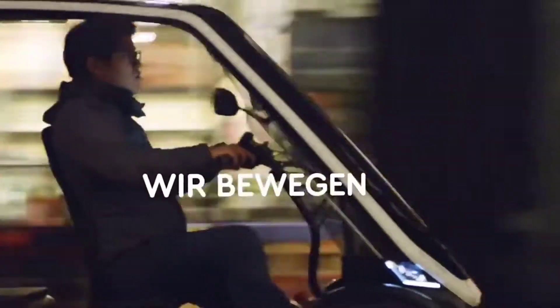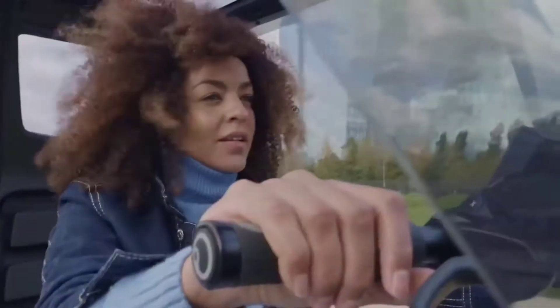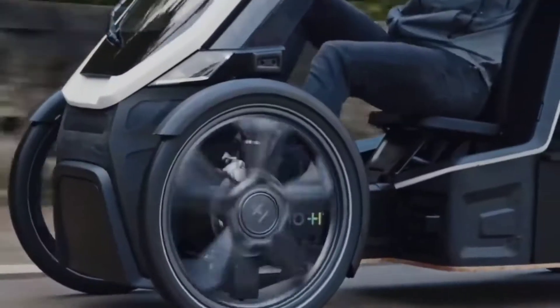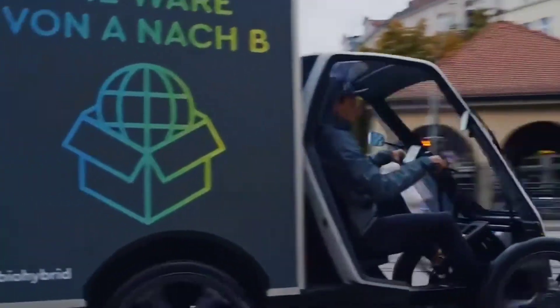The first model can accommodate two people, while the second model has a modular design and can be equipped to meet the owner's needs — for example, it can have an open or covered cargo compartment in the rear. Bio Hybrid can also be used as a traveling coffee shop or as a refrigeration vehicle. The capacity of the driver's compartment differs between the cargo and passenger versions.